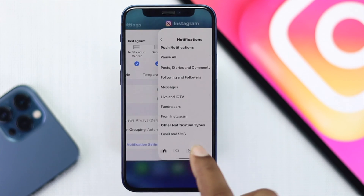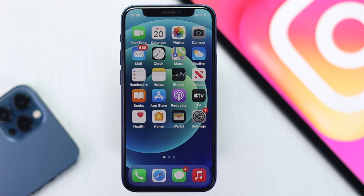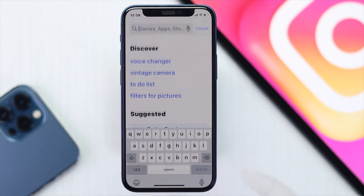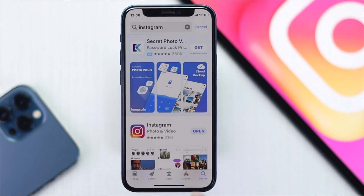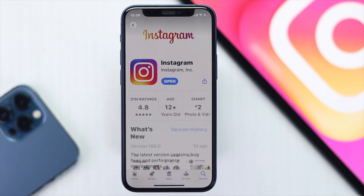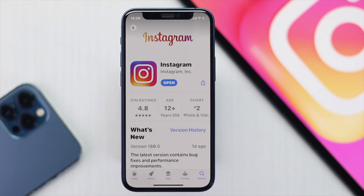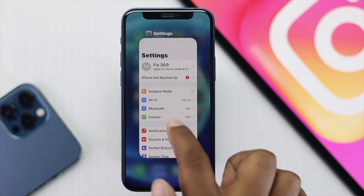If you have done this and are still not getting Instagram notifications, the next step is to go to the App Store, tap Search, and type Instagram. Once it appears, open it, and if you see a new update available, tap Get or Update. Updating Instagram to the latest version may resolve your notification problem.